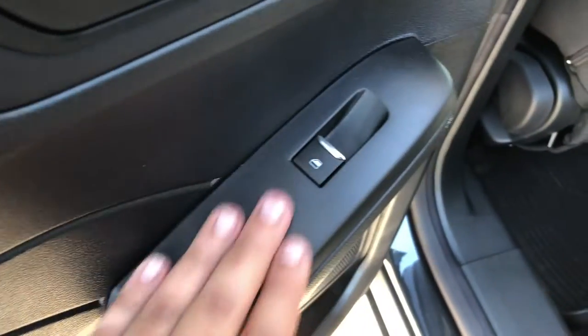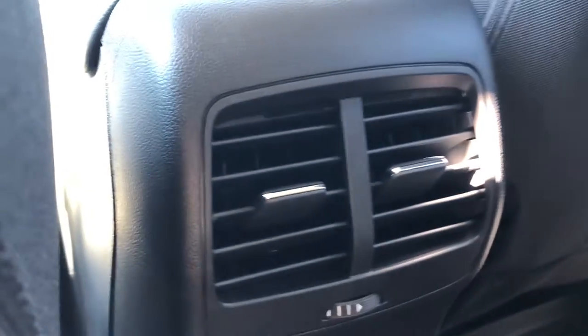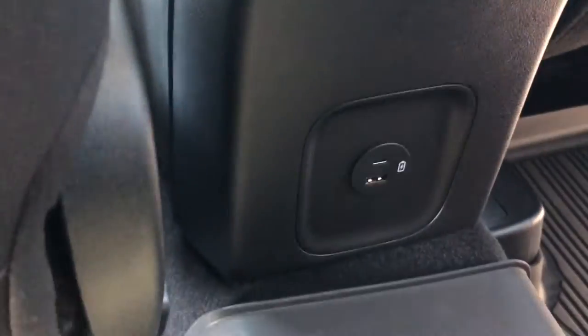Moving on to the back seat, we do have the power window controls there, as well as a cloth bench seat that will fit three people. There are also vents for the back seat there as well.